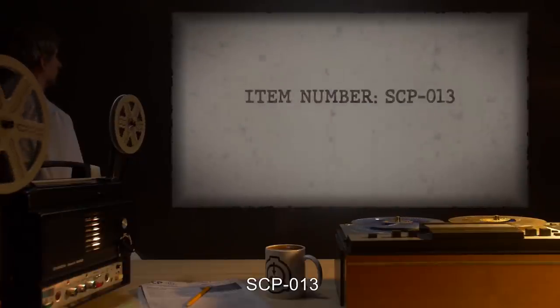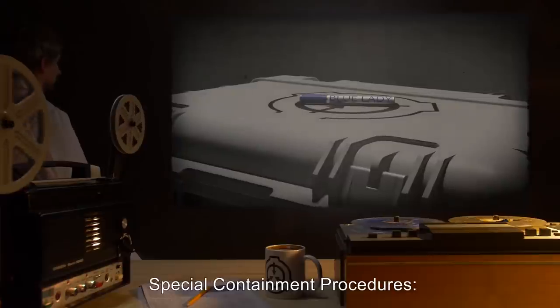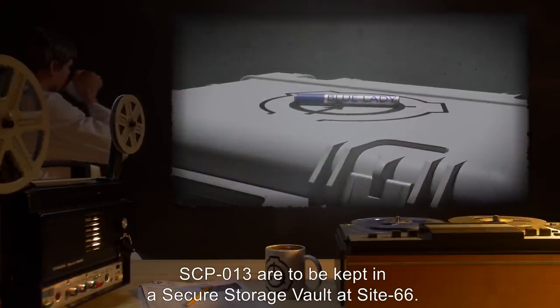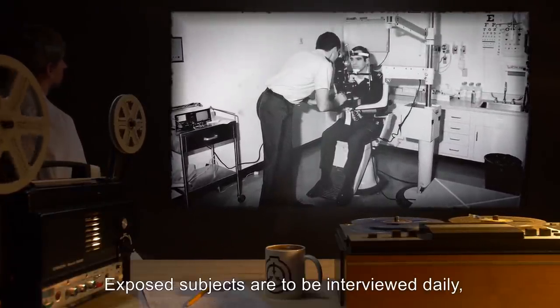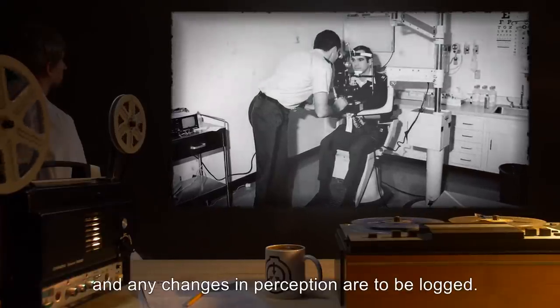Item Number SCP-13. Object Class: Safe. Special Containment Procedures: SCP-13 are to be kept in a secure storage vault at Site-66. Exposed subjects are to be monitored for differences between their symptoms, interviewed daily, and any changes in perception are to be logged.